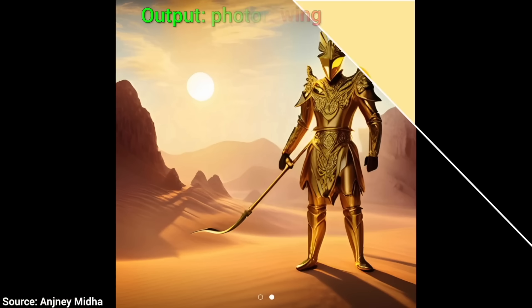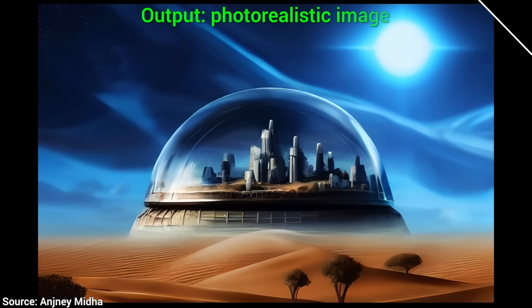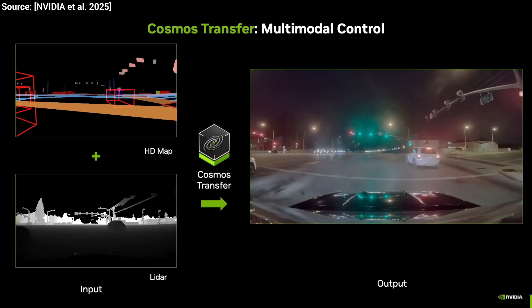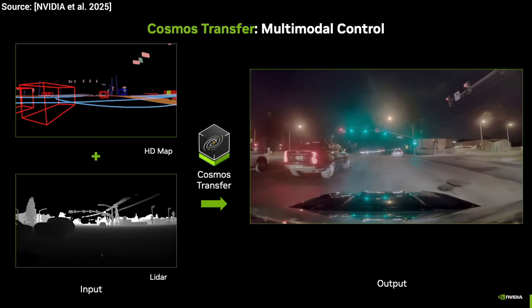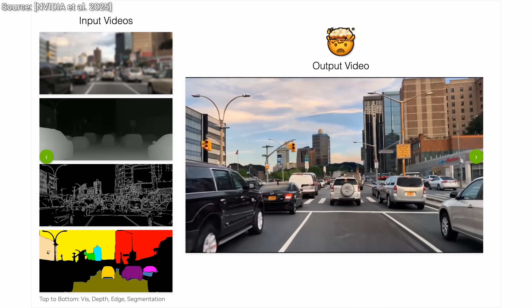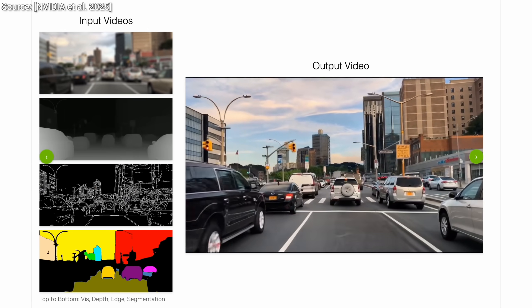But here is where it gets even crazier. Previous techniques like ControlNet could do some of these, but now check this out — this takes even combinations of inputs and can create something meaningful out of that. You can even put in four different kinds of inputs and it can do absolute magic with them.